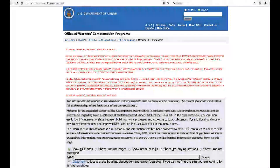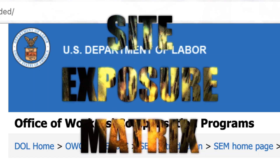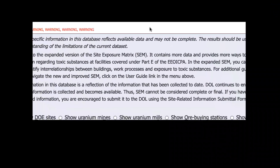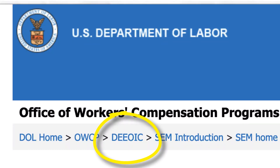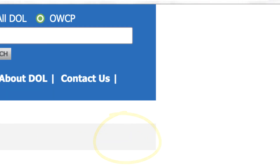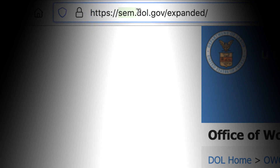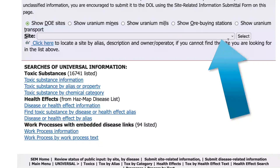A recently discovered Department of Labor government website discloses site exposure matrices for plant workers and the different buildings and contaminants, including chemicals and radioactive elements that were present at various DEEOIC covered sites. To access this website, go to sem.dol.gov/expanded. When you go here, just scroll down and find your site.